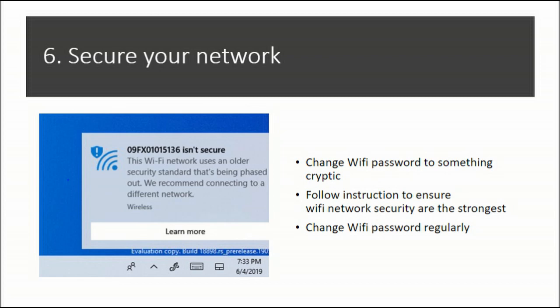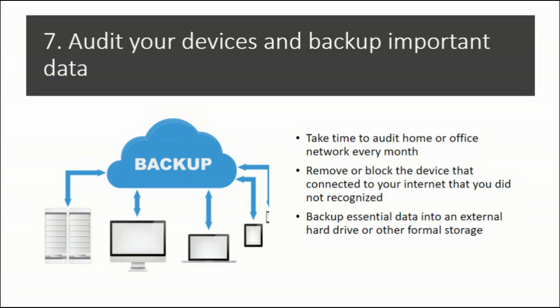Seven, audit your devices and back up important data. Spend some time auditing your home or office network every month to ensure no unusual activities are running unnoticed. If there is an unknown user, remove or block the device connected to your internet that you do not recognize. Prepare for worst-case scenarios by backing up essential data to an external hard drive or other storage, so the risk of losing data is low to none.